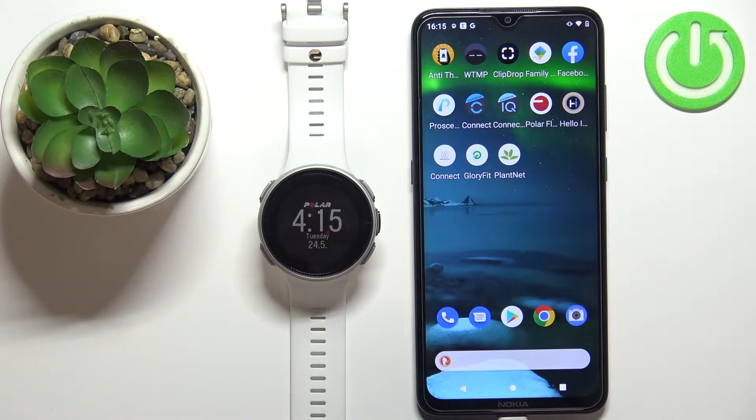Welcome! In front of me I have the Polar Vantage V and I'm going to show you how to enable phone notifications for this watch on an Android phone.